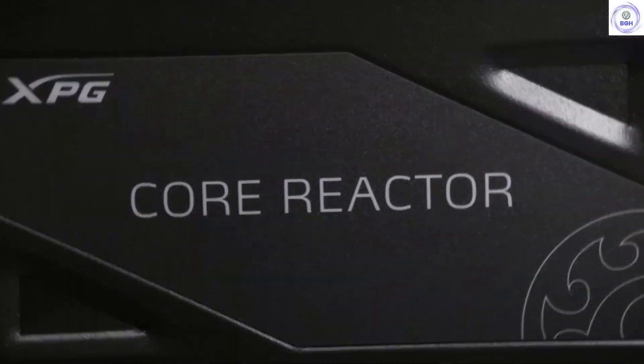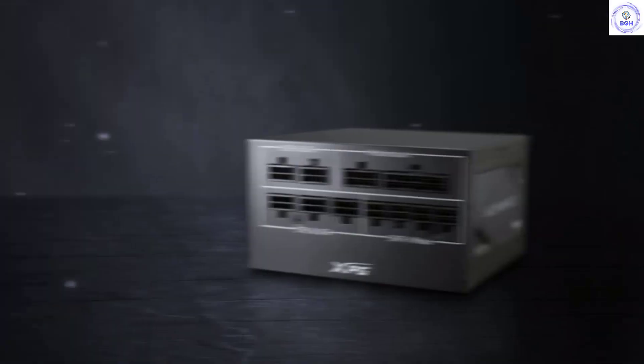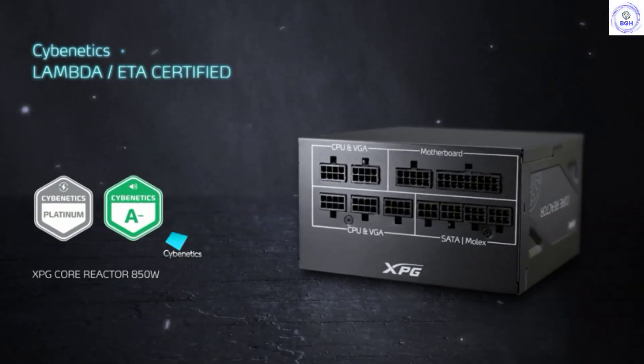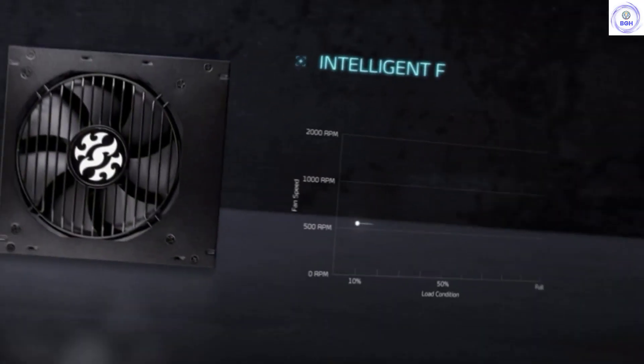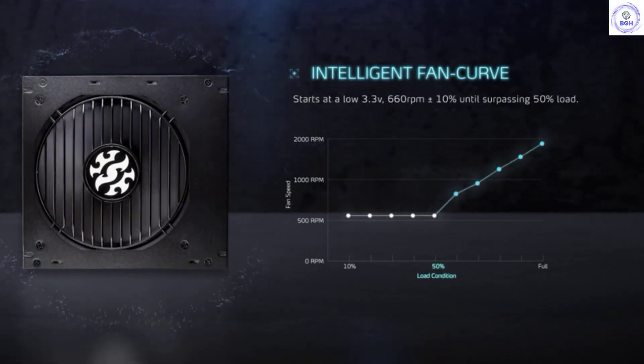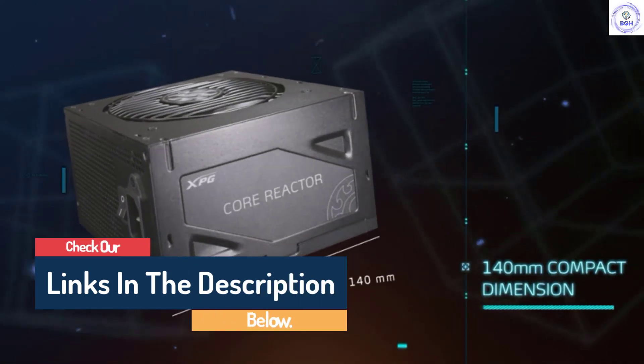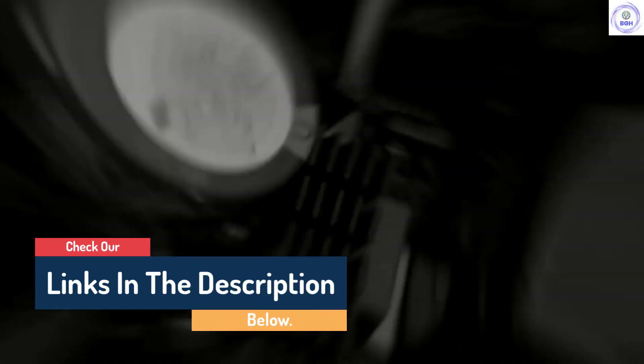Hello guys, today in this video we are going to help you find out the best power supply for PC gaming on the market. I made this list based on my personal opinion and tried to list them based on their quality, durability, customer reviews, and more. If you want to see their price and find out more information about them, you can check our links in the description below.